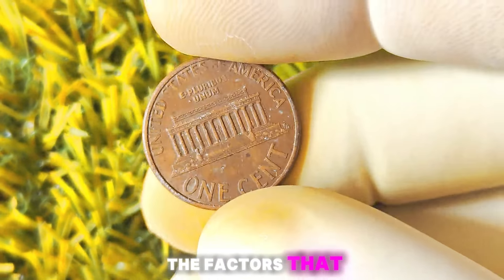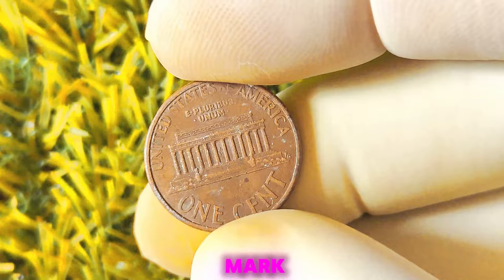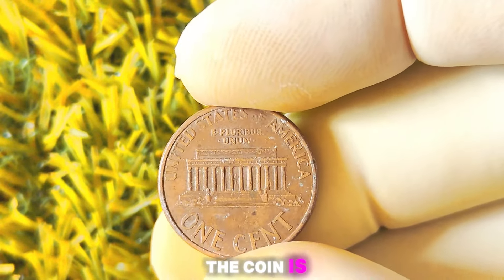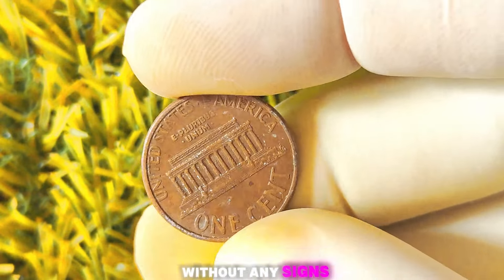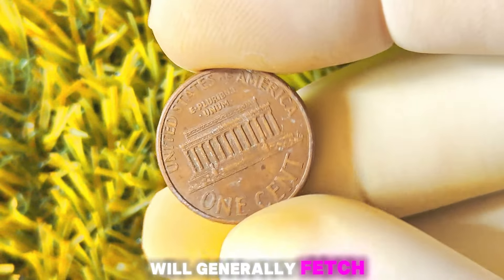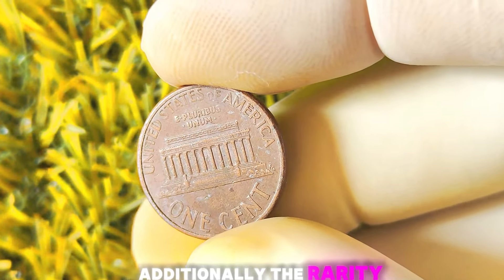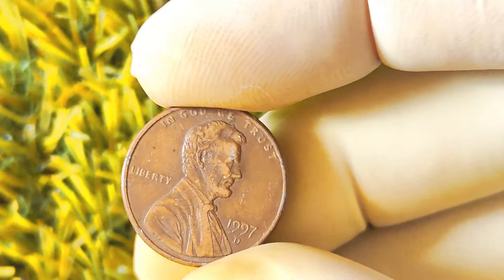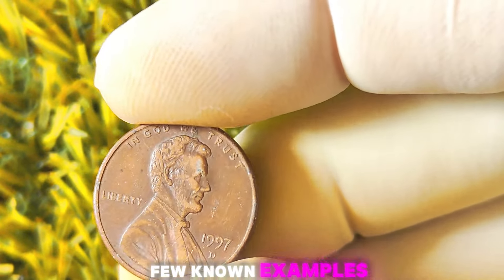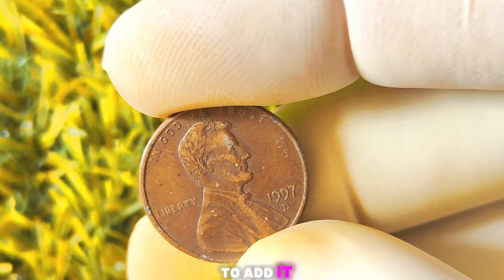Let's talk about the factors that can affect the value of a 1997 Lincoln penny with a D-Mint mark. The condition of the coin is crucial — a coin in mint state, without any signs of wear or damage, will generally fetch a higher price than one in circulated condition. Additionally, the rarity of a particular coin can greatly impact its value. If there are only a few known examples of a specific coin in existence, collectors will be willing to pay top dollar to add it to their collection.